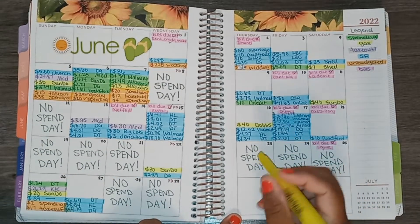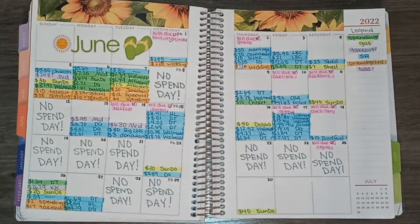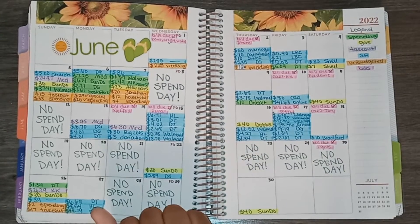Lastly, on the 30th I had a gas transaction — also at Sunoco — for $40. And that is it for the month of June. I think I did pretty good! Let's go ahead and move to the weekly check-in.